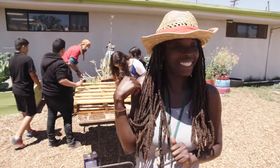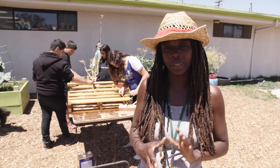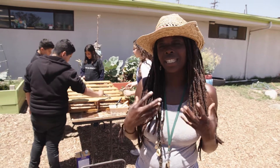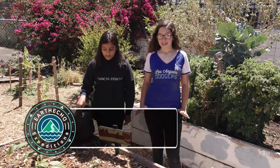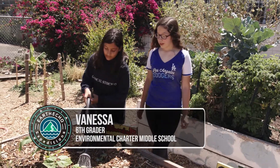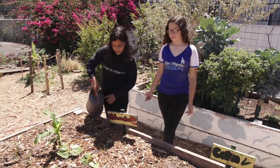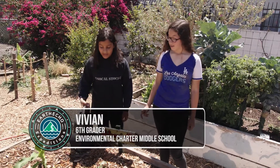Today our sixth graders are building a mobile drip irrigation system out of a water issue they were able to identify as part of a competition through Generation Earth. For the past six years we've had a drought here in California and we are trying to preserve our water sources and save water. Every day we have to water with watering cans by hand.